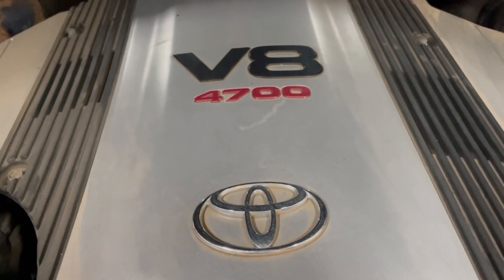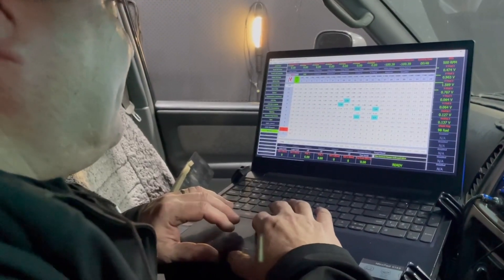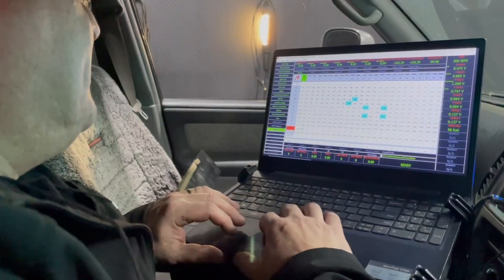Another great result with this 100 series V8 Landcruiser, the big 4.7 litre petrol engine. We've been tuning these vehicles since they were new, around the year 2000 — so a good 21-22 years that we've been tuning these V8s with Unichip.